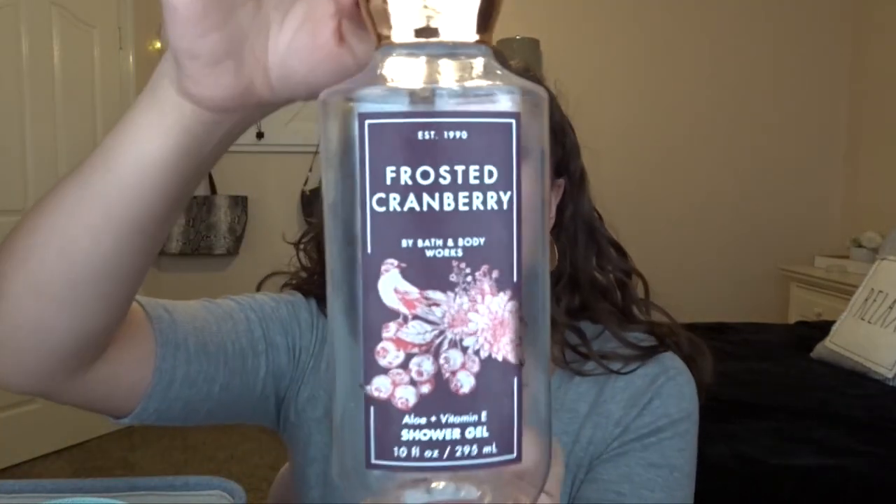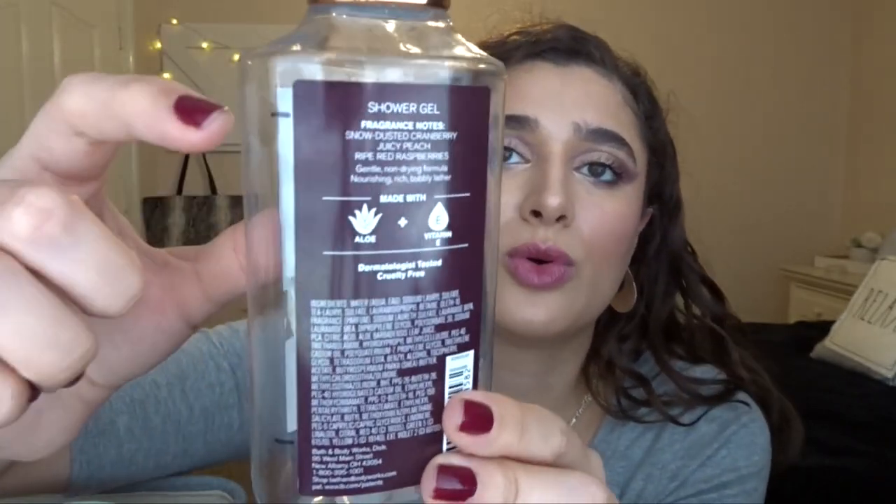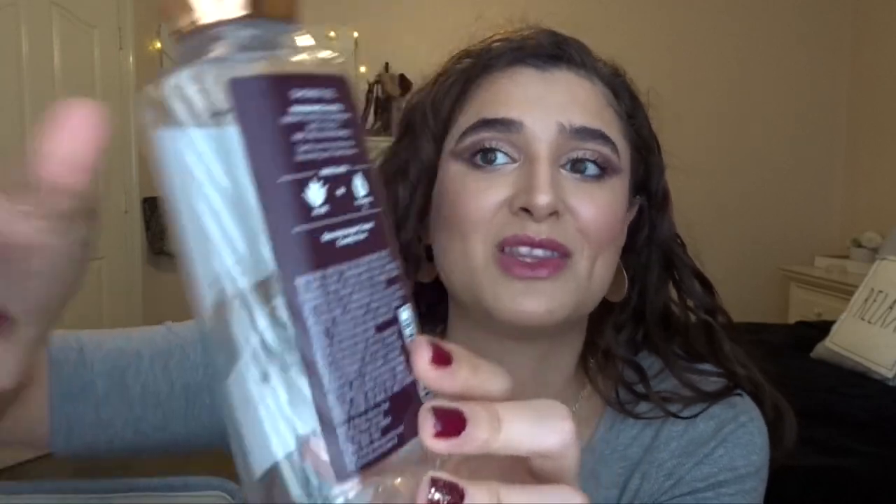Continuing with Bath and Body Works — I have the Frosted Cranberry Shower Gel. This was also in my Project Use It Up: first month of use, second month, and third month. Really happy to have finished it. Frosted Cranberry is just a nice, fruity, juicy scent. It wasn't anything special, but I didn't hate it, so I'm happy I tried it. I probably don't need it again in a full-size shower gel — maybe just a hand lotion or something small.